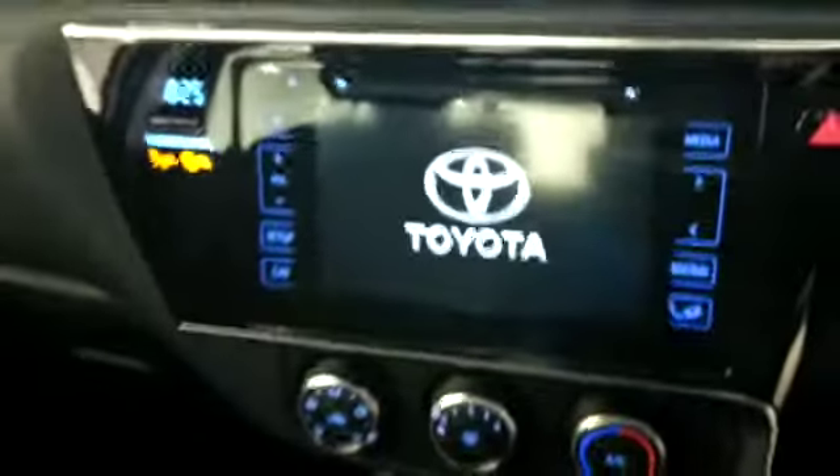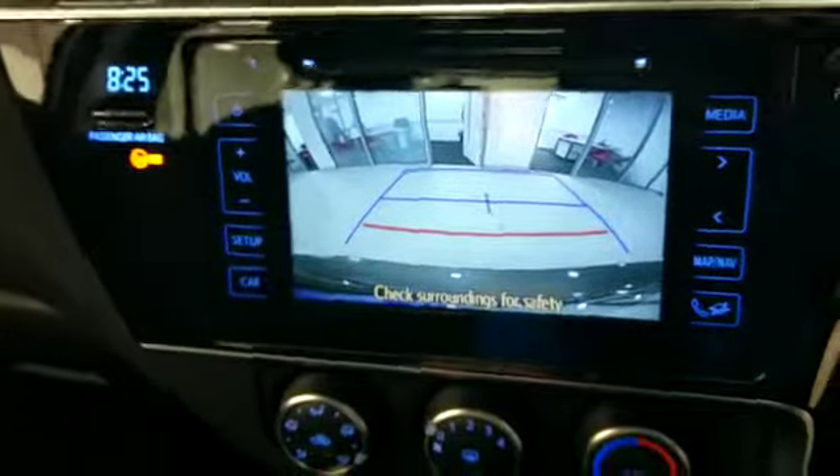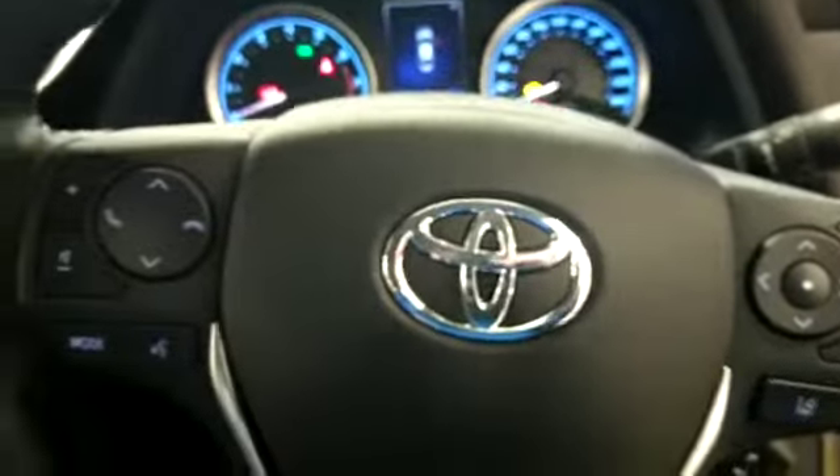It's our Toyota Touch 2 system which has a reverse camera. Bluetooth and radio controls.